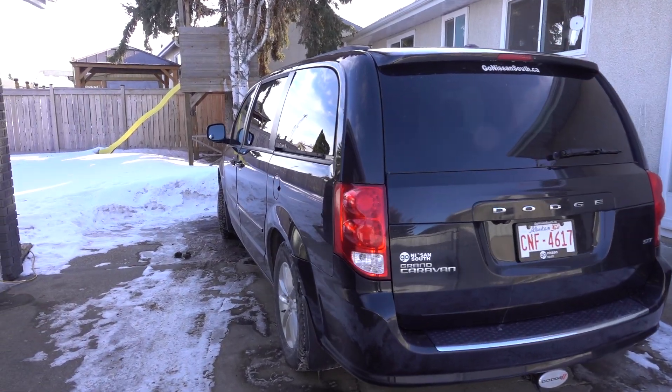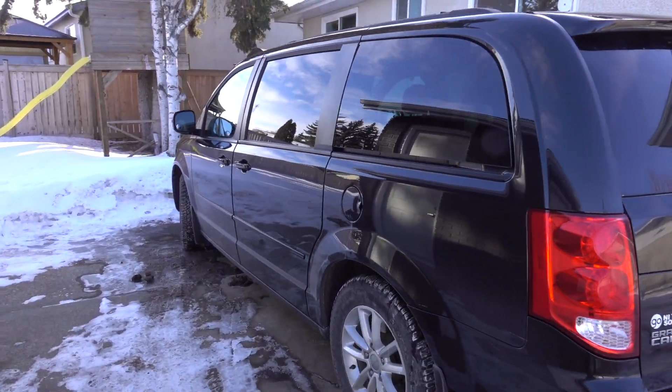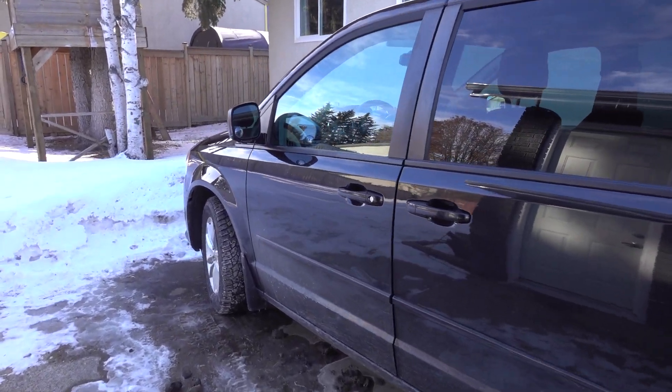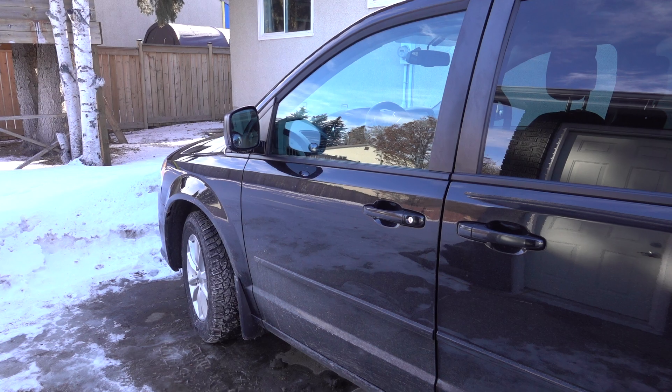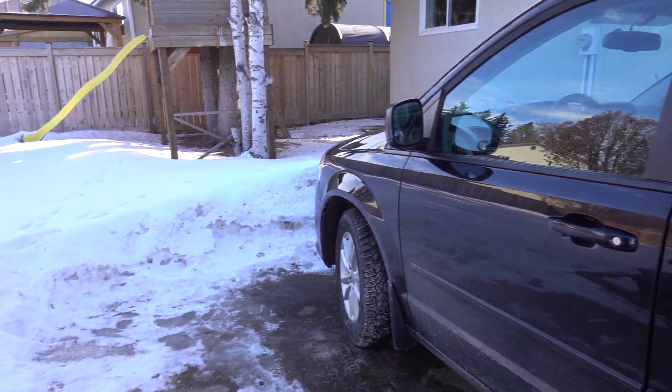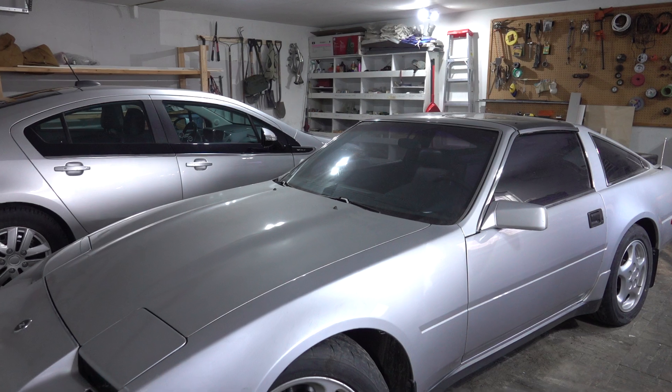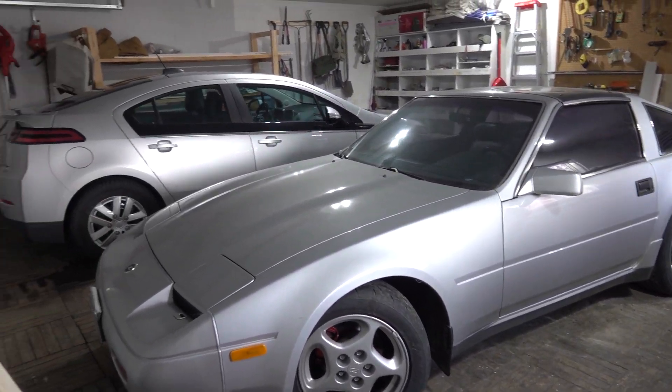Here's the new van — not new-new, but it's a Dodge, that's all I could get. And now we're going to go into the garage. I don't think I've ever shown you the garage before.